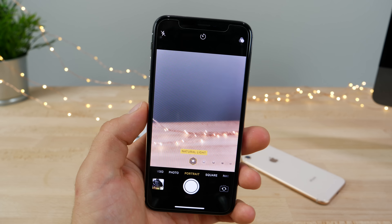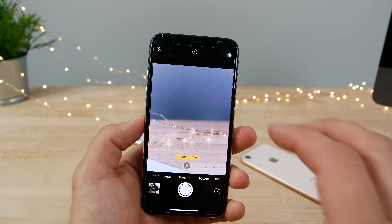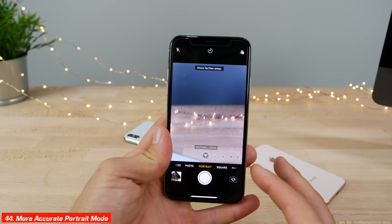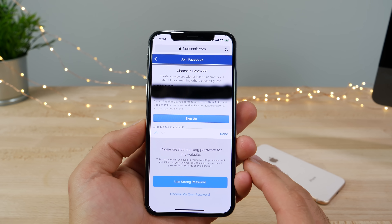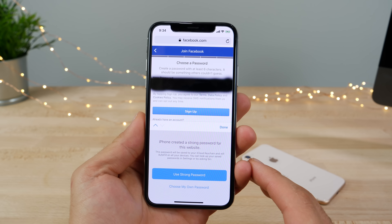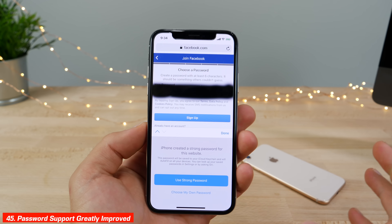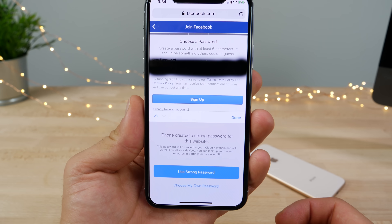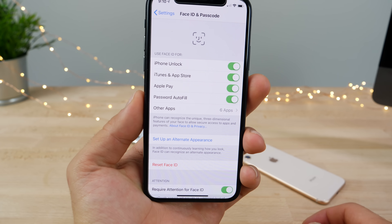Portrait mode has received upgrades and is now more accurate with better edge detection, using a separate mask to detect faces and objects. Password support has also been greatly improved — you can now AirDrop passcodes to other devices, and Safari now suggests passcodes and usernames for new accounts.